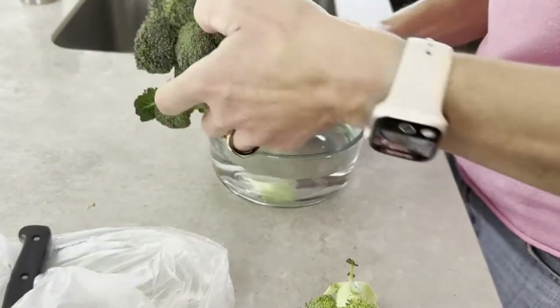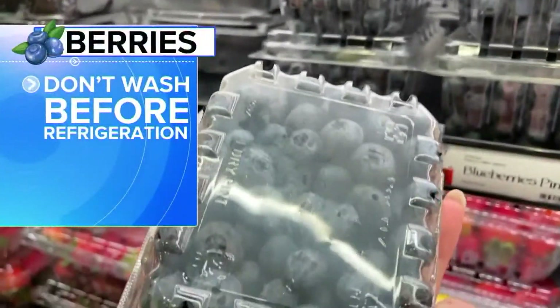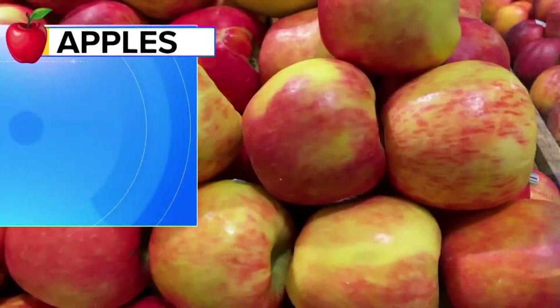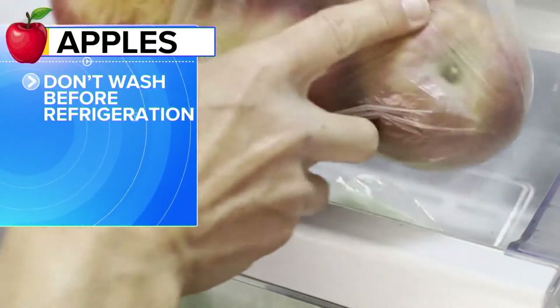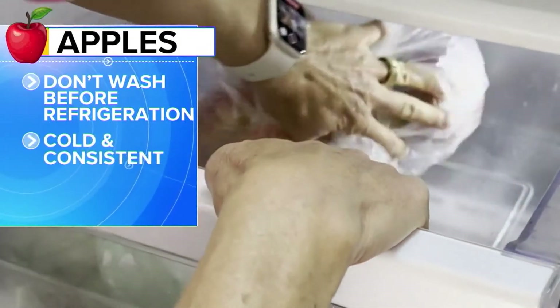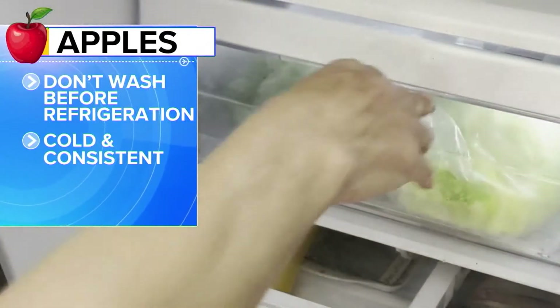Broccoli can be treated like fresh flowers and given the water treatment, too. But berries are the opposite — don't wash them before you put them in the fridge. Same with apples: don't wash them before refrigeration. And when you store them, push them way back. They like the temperature cold and consistent.